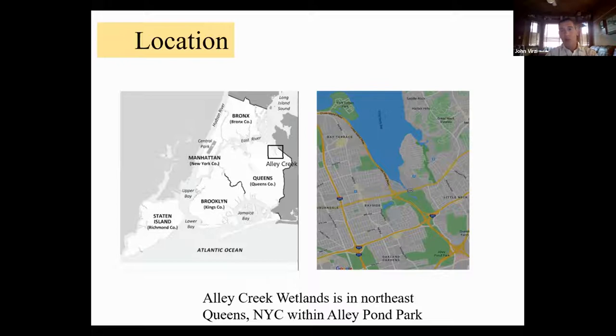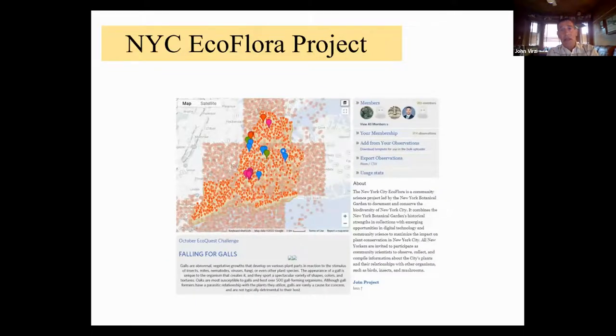I thought back to when I was a horticulture student and we learned about a technique called the Floristic Quality Assessment, or FQA, that would allow you to measure the health of a native plant community. But I didn't give it much thought at the time because an FQA was something that only large governmental agencies or universities undertook. Then one day in 2018, a botanist from the New York Botanical Garden came to APEC and gave a presentation about the New York City EcoFlora project. He showed us an app called iNaturalist and encouraged us to spread the word about it — the EcoQuest Club then adopted the format of following the monthly NYBG EcoFlora EcoQuest challenge.